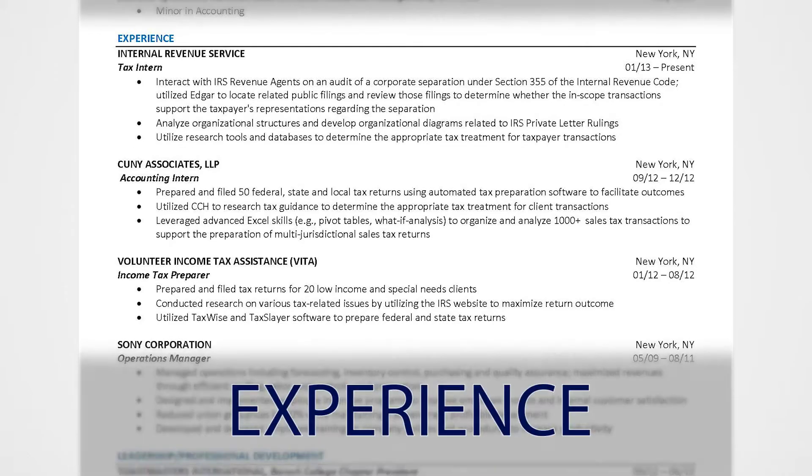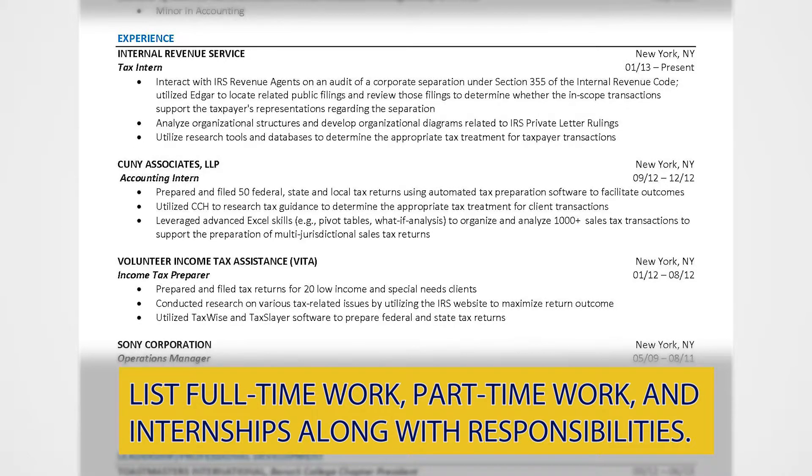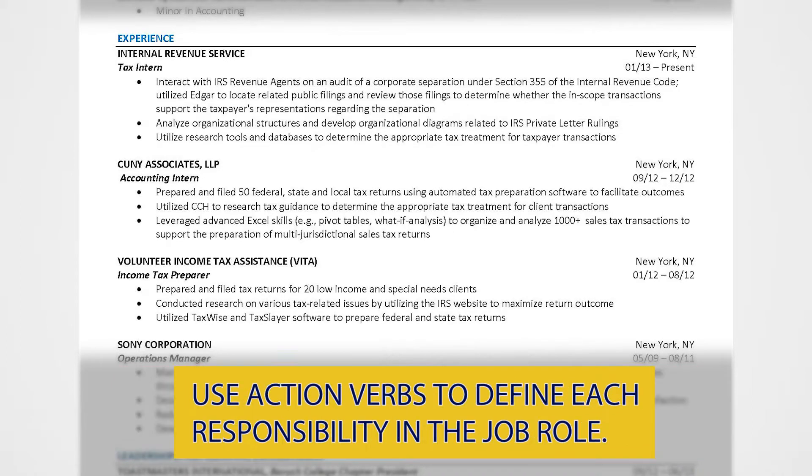Your experience consists of your previous professional work positions, internships, full-time and part-time work, highlighting your accomplishments in each position. Use action verbs to define each responsibility in the job role.